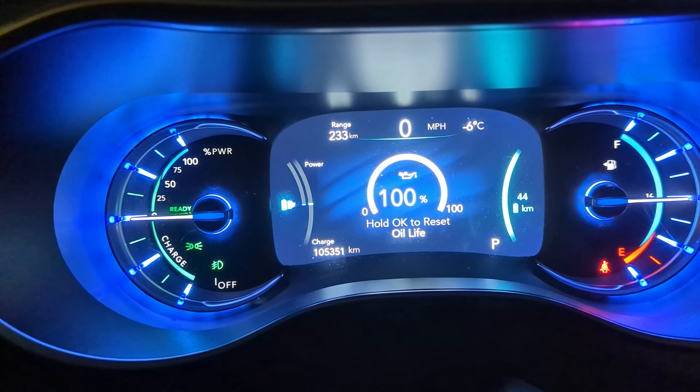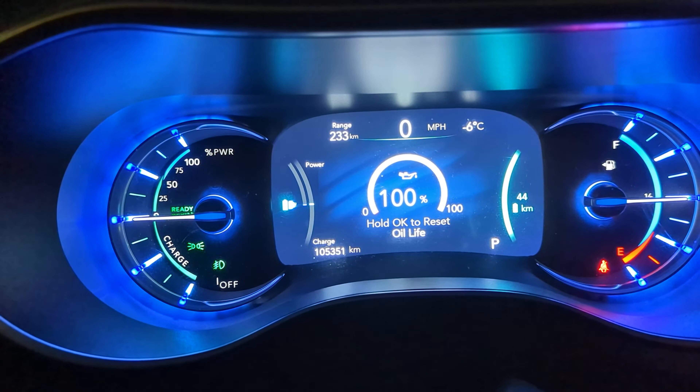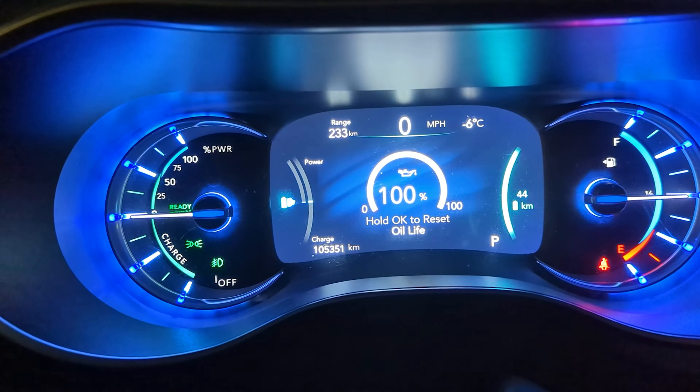And that's how you clear the oil change required message on a 2017 Pacifica. It's complicated, I know.